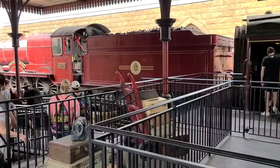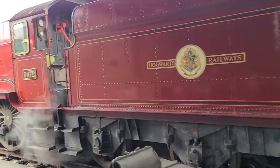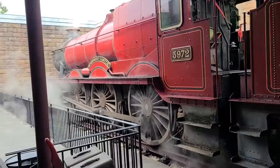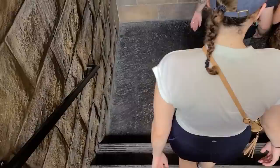I like riding that direction better — King's Cross to Hogsmeade, Universal Studios to Islands of Adventure — rather than the other way around. The story you watch on that train is more eventful; you've got the dementors coming and trying to attack the train. It's just more interesting, but the other direction is worth riding too.